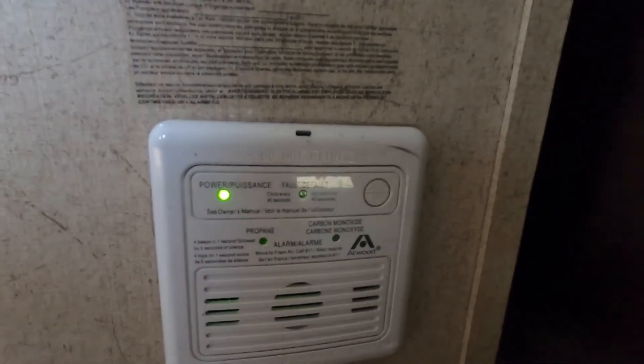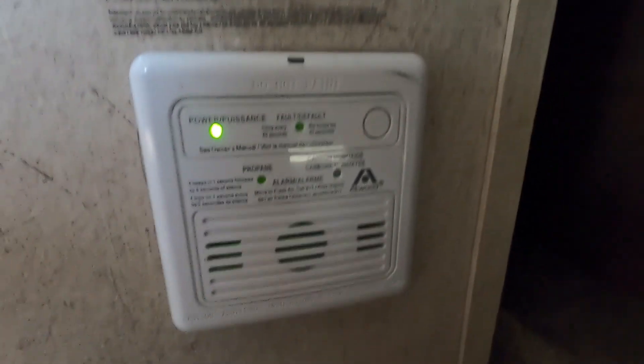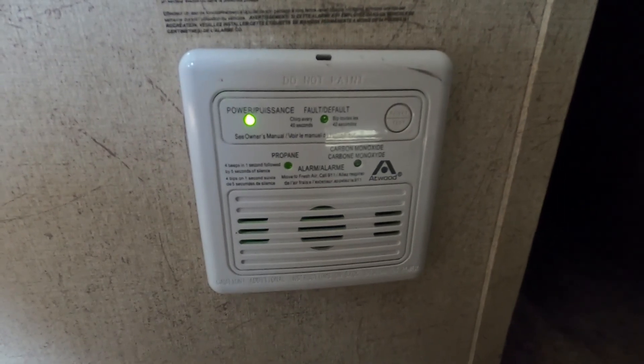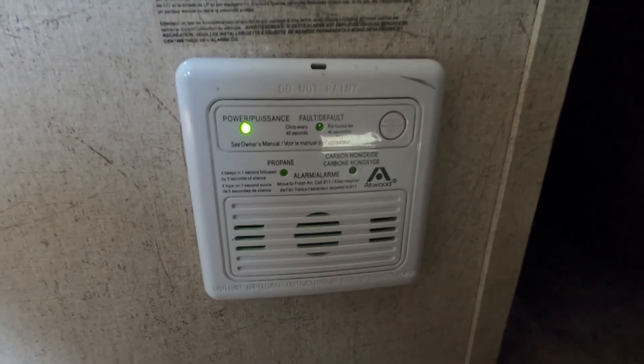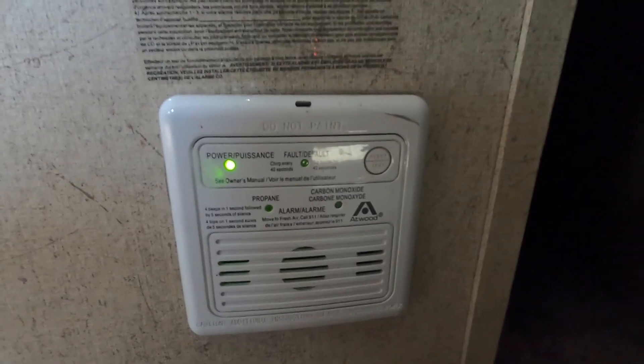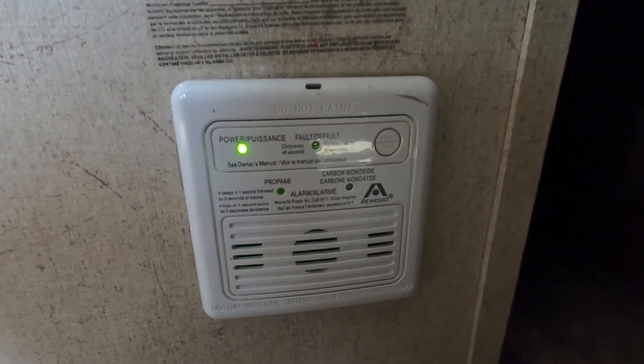On the floor, underneath the edge of your bed, is your 12-volt carbon monoxide and propane detector. The reason I mention it's 12-volt is because it's always running off your battery. So if you are out boondocking or dry camping somewhere and going to be gone for the day, disconnect one of your battery posts to keep it from running your battery down.